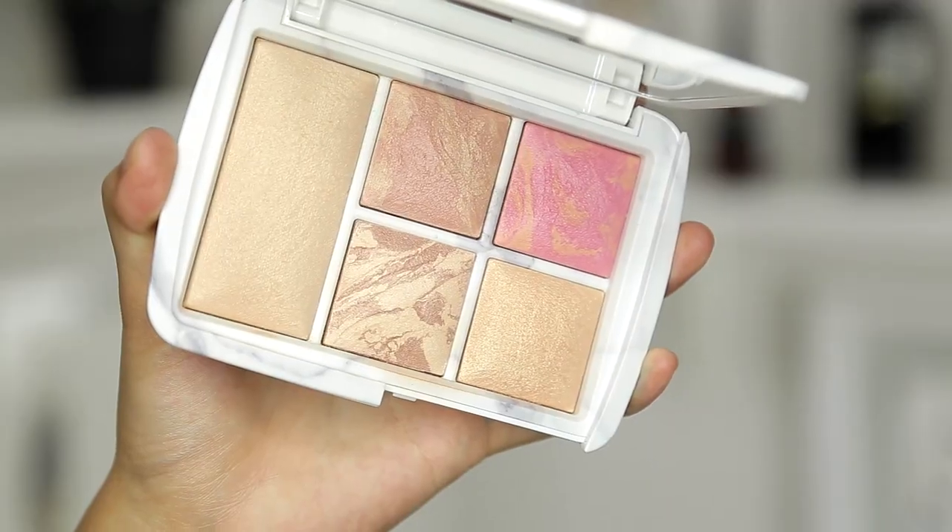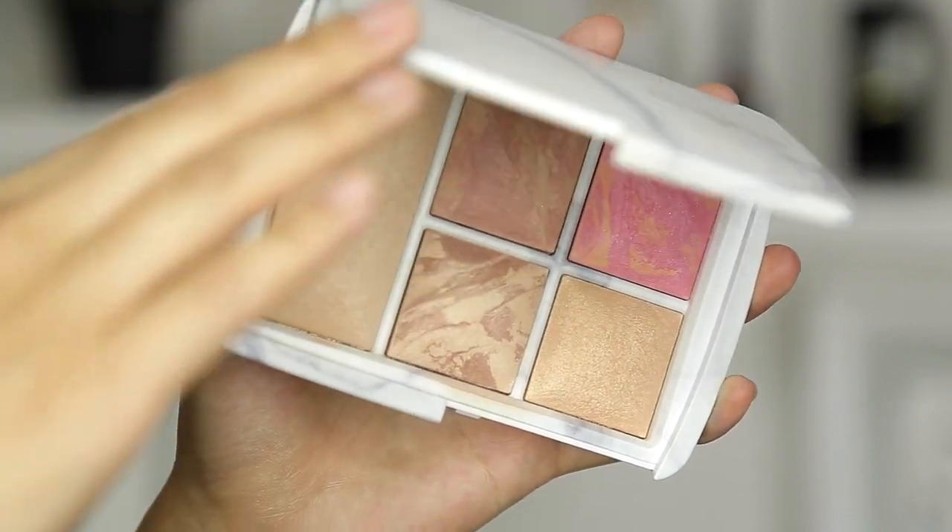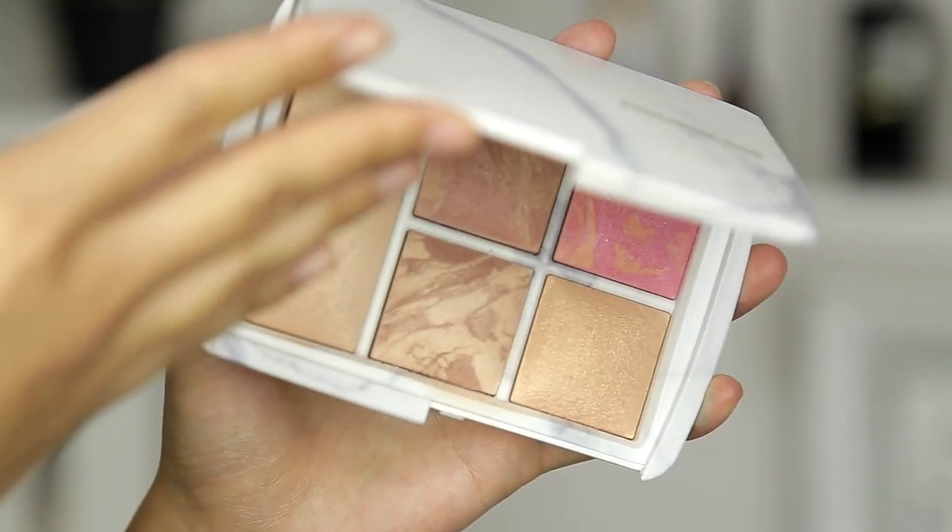The final product I have for next week is the Hourglass Ambient Lighting Edit, and it is so gorgeous this year. Every single shade in here is a new product exclusive to the Ambient Lighting Edit Palette. I love this packaging — it's marble, and it's not shiny so my fingerprints don't stick on it, which I appreciate. You've got five different powders to work with: two blushes, a bronzer, a highlight, and an all-over powder. This all-over powder is absolutely stunning — it's not shimmery, it's not glittery, but it makes you look like you're glowing from within. I'll be playing with this palette for the next week and will update you guys next week.